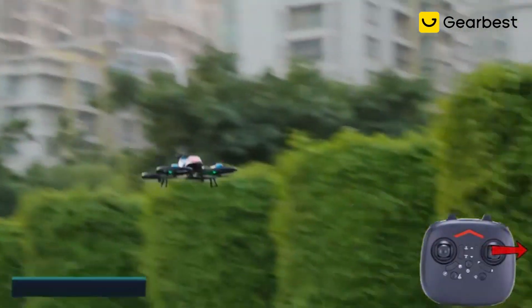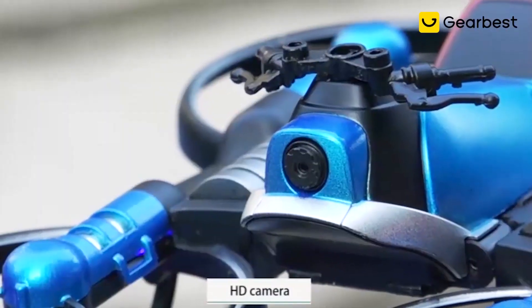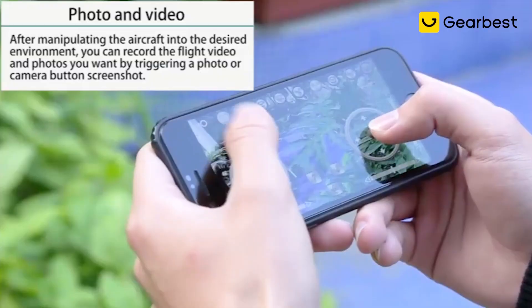The Motorcycle Folding Drone is easy to operate and comes with a remote control that allows you to control both the motorcycle and drone modes. The toy also features LED lights, making it easy to see and operate in low-light conditions.